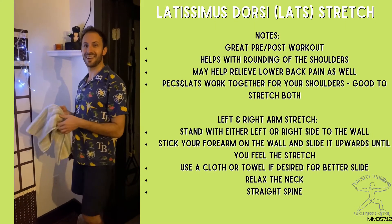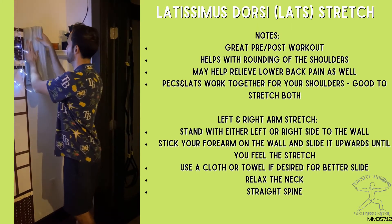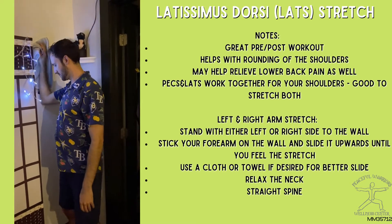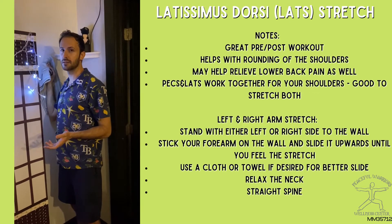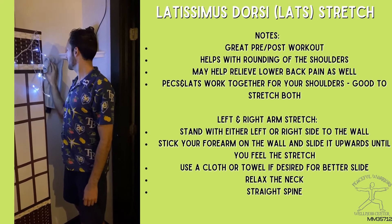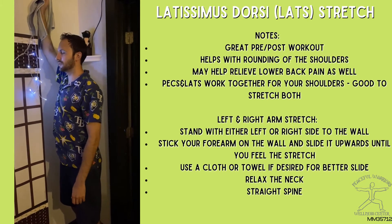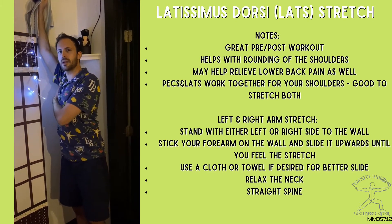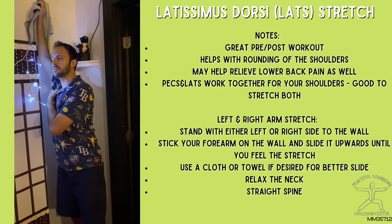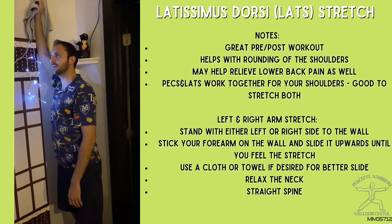We're going to get our hands on the wall. I like to use a towel or washcloth so it's more comfortable. Make sure you're cleared and safe to exercise. You're just going to slide the arm up and feel a nice stretch right in that underarm area — even in the pec. I could feel it in the chest muscle. Hold it there and relax that neck.